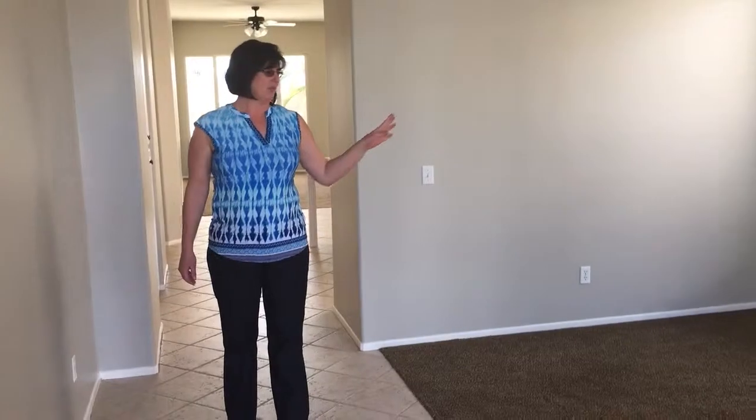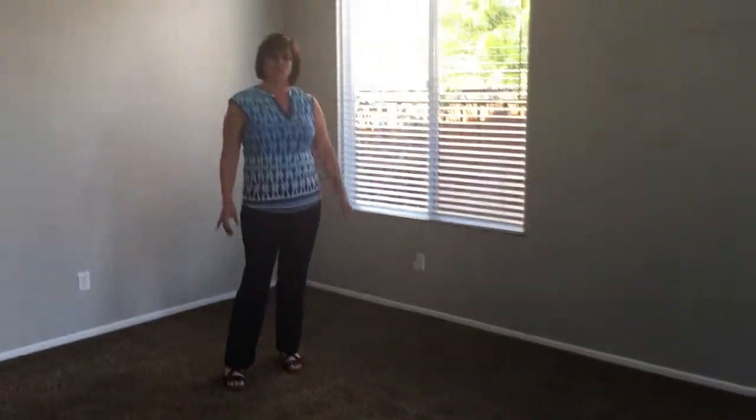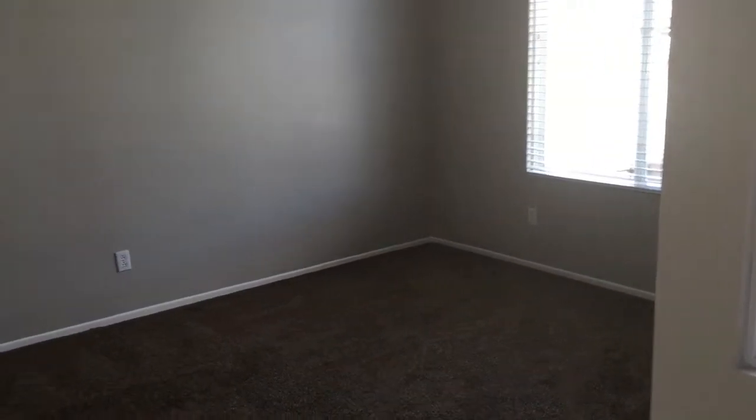So immediately off here to the left you're gonna see a nice sized formal dining area and the linen room. Love the tall ceilings, canister lighting, lots of windows and sunlight.